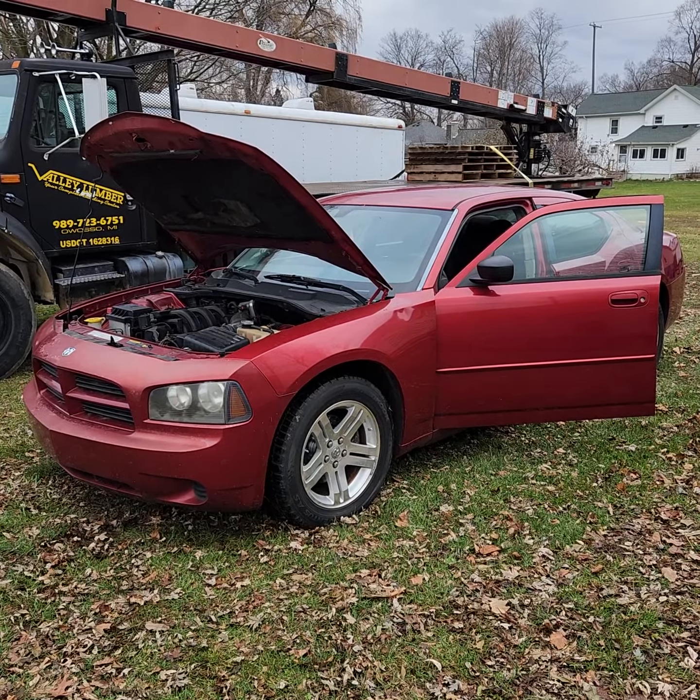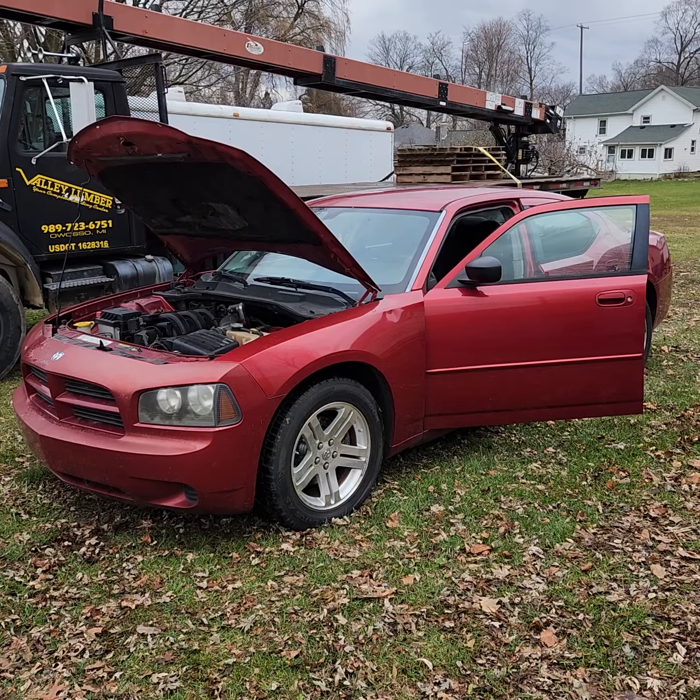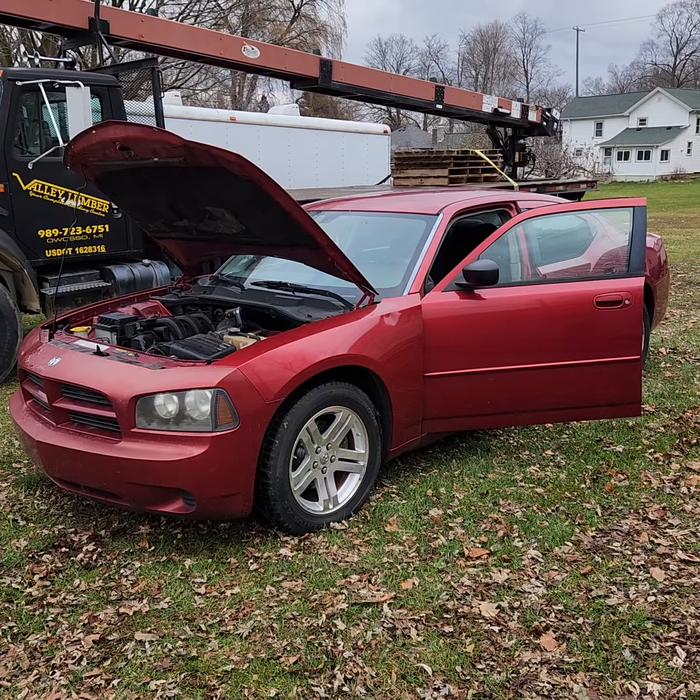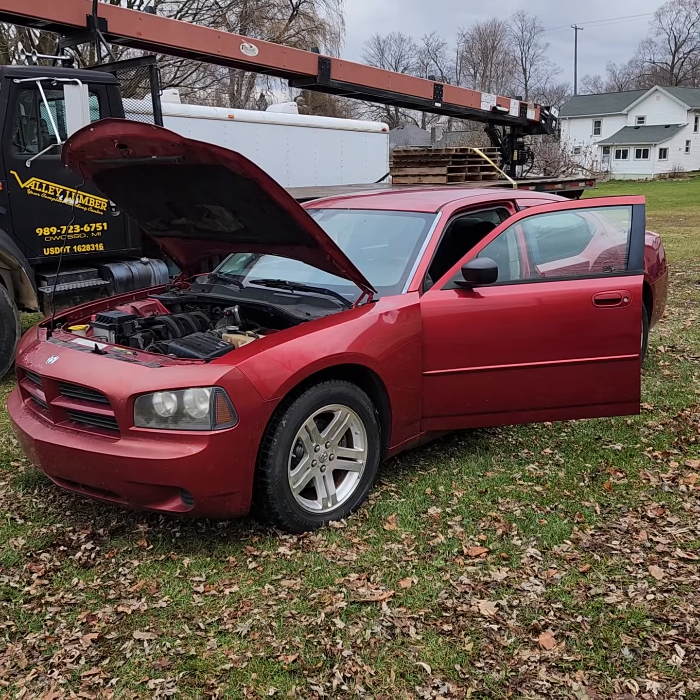Hello everyone, this is Lee with Narhe Auctions, and this is the 2006 Dodge Charger we have in our December consignment auction. It's the 2.7 liter automatic V6.